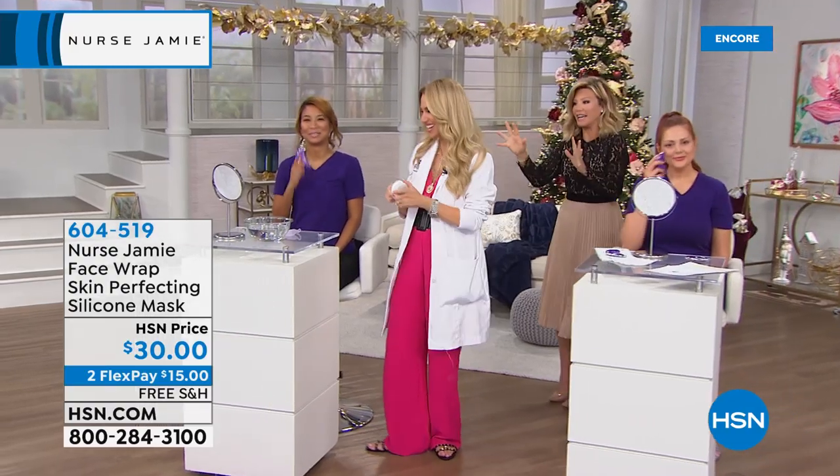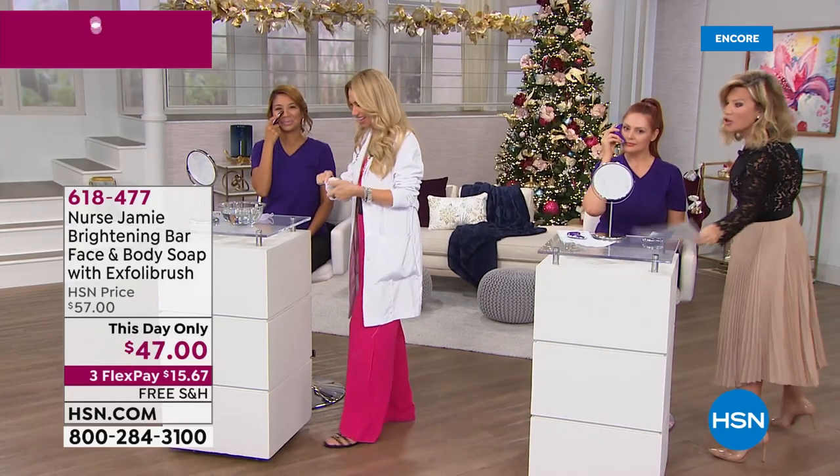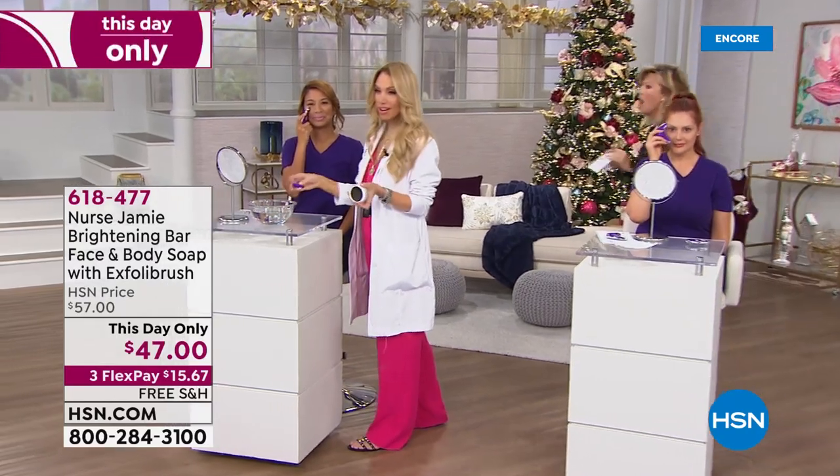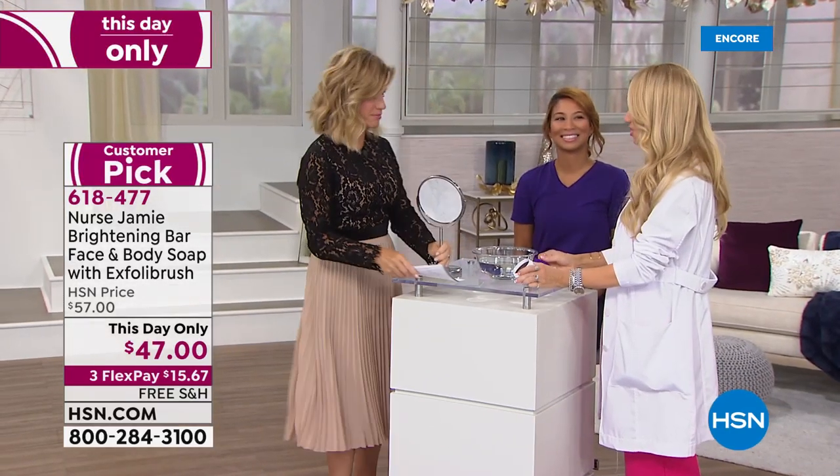One of the best kept secrets — Nurse Jamie's brightening bars. I've asked for this to be on the Beauty Report so many times. If you have strawberry seed legs, darkness from laser hair removal, darkness from waxing — even just sun damage.